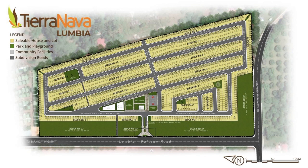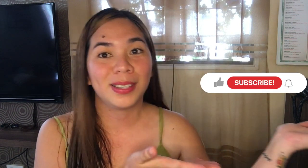On the video, you can see that when you enter, there's the clubhouse and the basketball court. That's all for Tierra Nova Subdivision. I hope you find this video helpful for those who are looking for a house to invest in in Cagayan de Oro City.